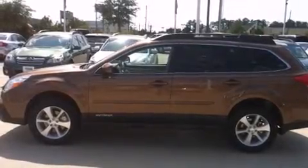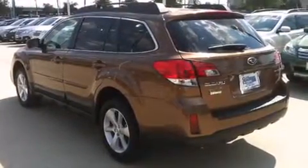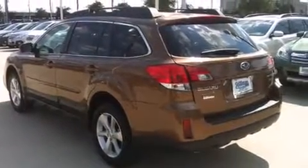Treat yourself to a test drive in the 2013 Subaru Outback. This four-door, five-passenger wagon offers the features and options for which you've been searching.